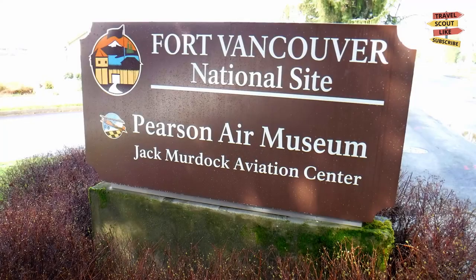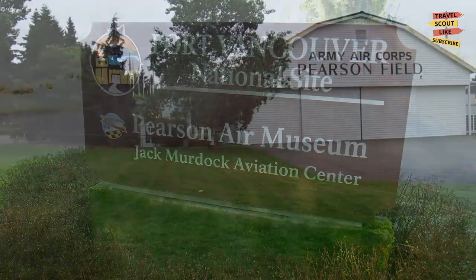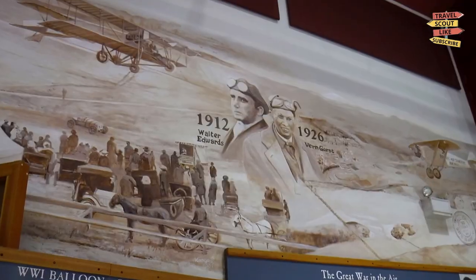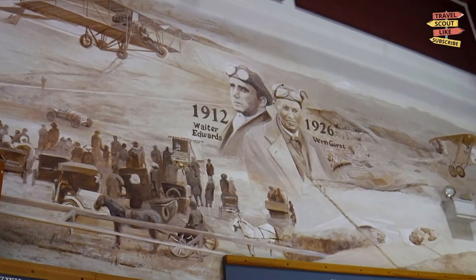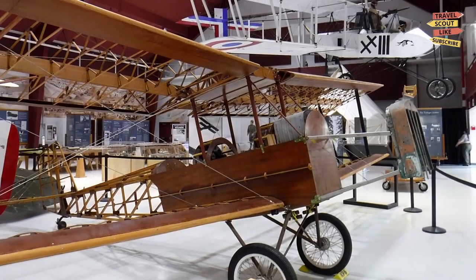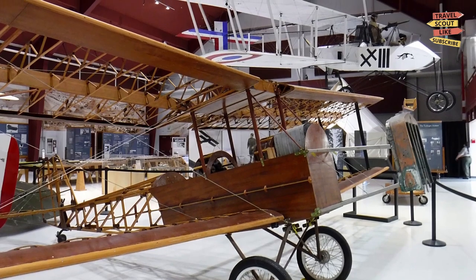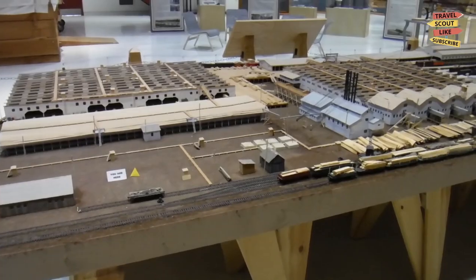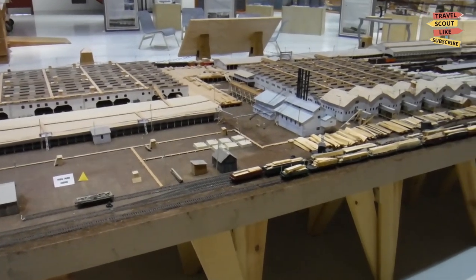Aviation enthusiasts will be delighted by a visit to Pearson Field and Pearson Air Museum. Learn about the rich aviation history of the region, explore the vintage aircraft on display, and even take a scenic flight over the stunning landscapes of the Pacific Northwest. It's a thrilling experience for both young and old.